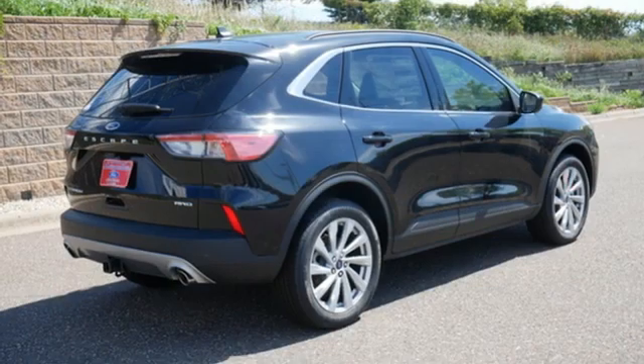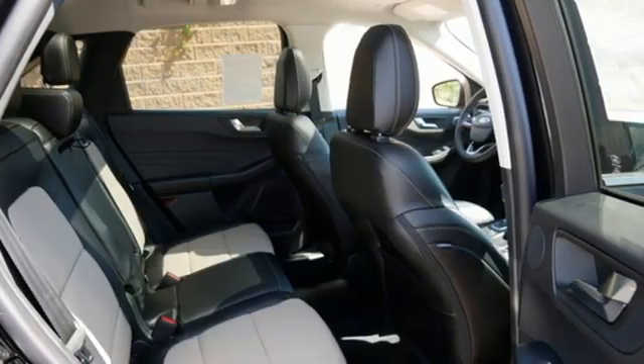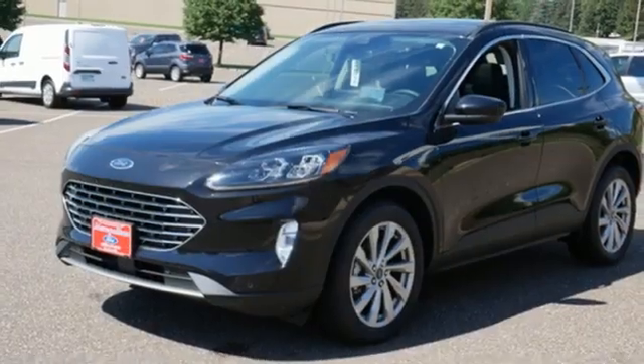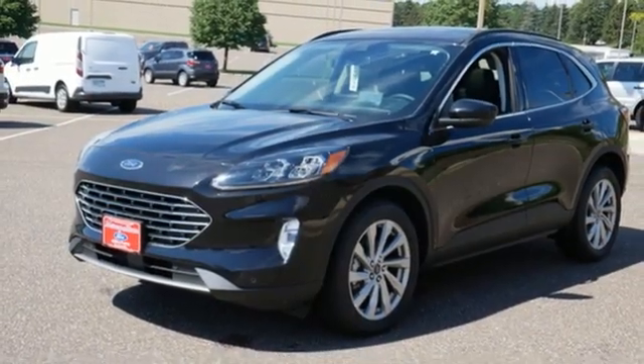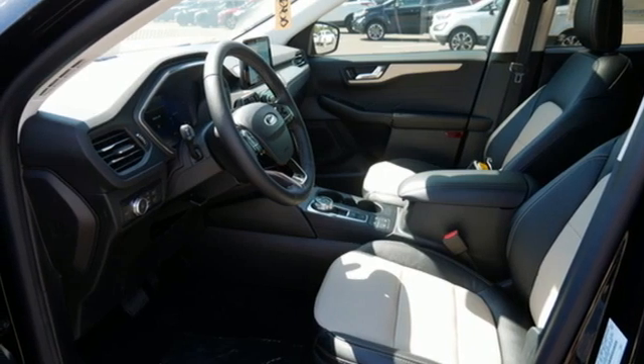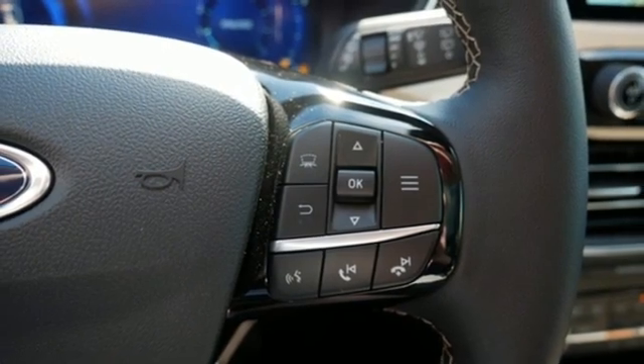Features include intercooled turbo inline four-cylinder engine, dual-zone climate control, streaming audio, auto-dimming rearview mirror, heated steering wheel, Wi-Fi hotspot, AM-FM satellite radio, hands-free liftgate, remote engine start smart device, and integrated navigation system with voice activation.